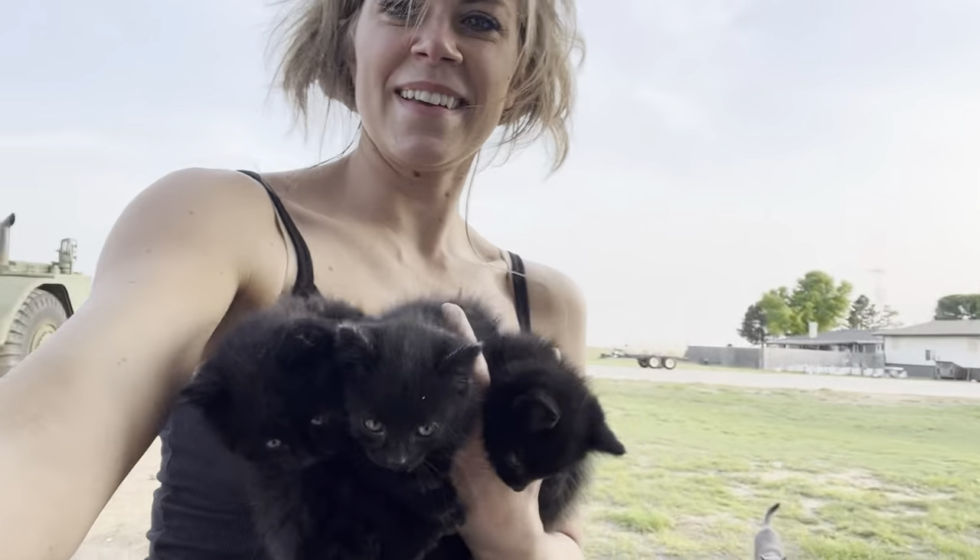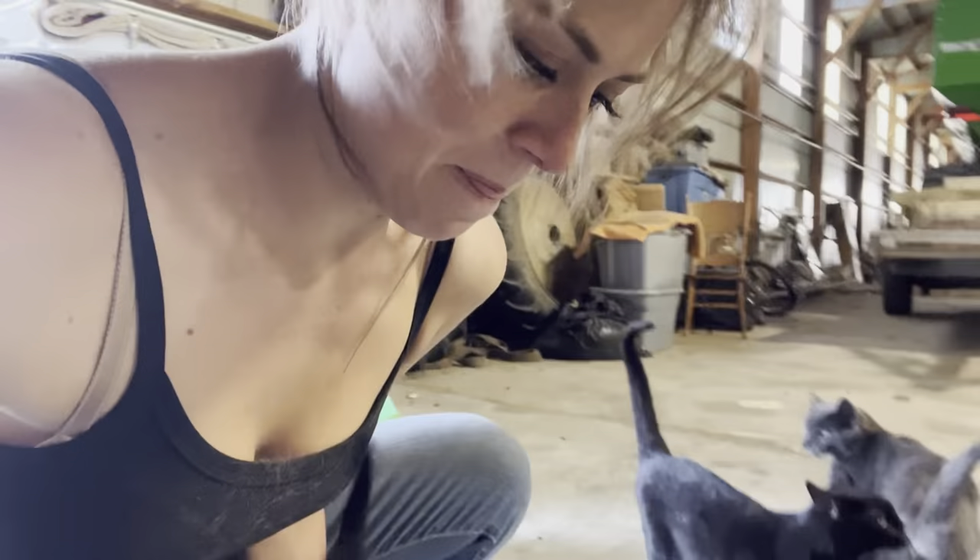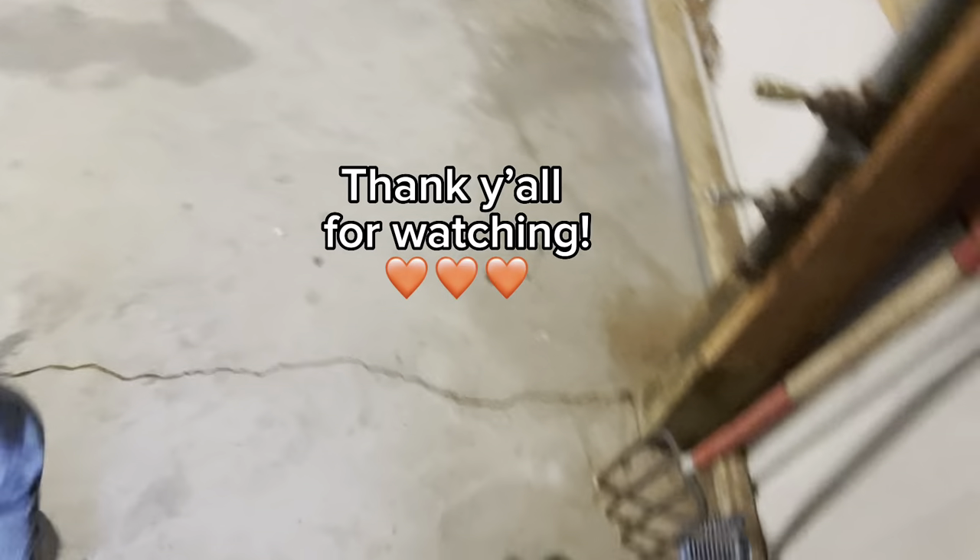Come on cuties, come on babies! There they go — walking the new kittens into their freshly cleaned barn space for the first time. See you next time!